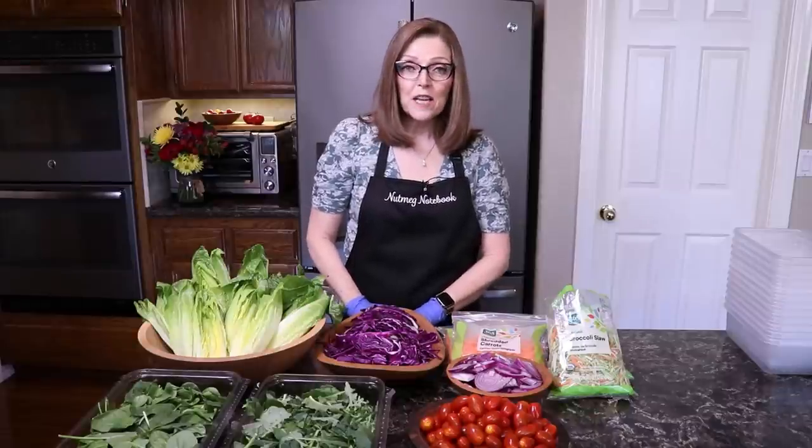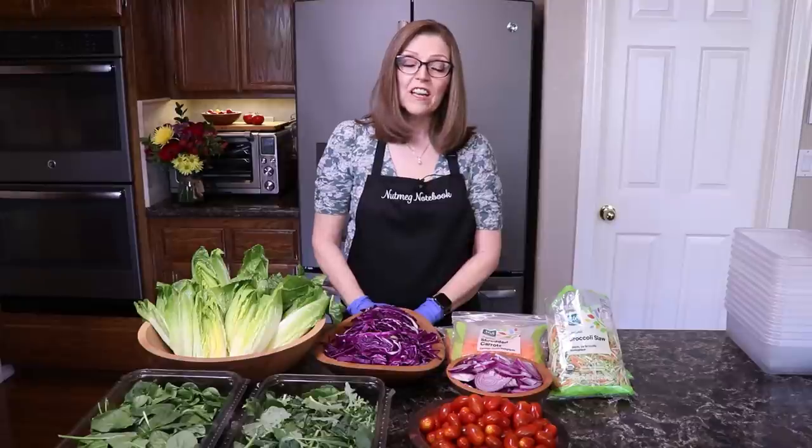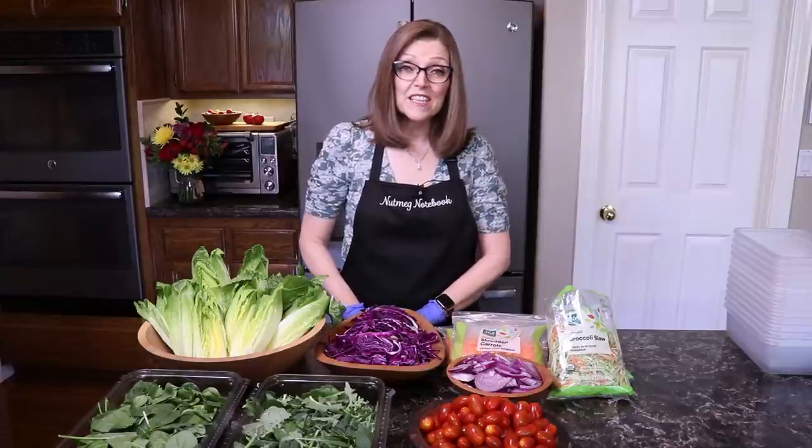Hi everyone and welcome! I'm Tammy, the creator of the blog and YouTube channel called Nutmeg Notebook, where I share all about a whole food plant-based lifestyle. Today it's all about batch prepping salads.